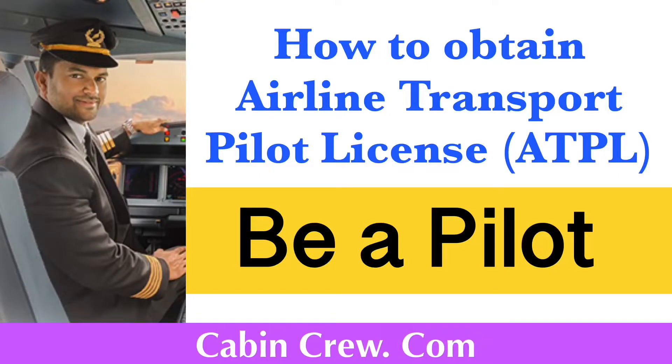Hello everyone, today I am here to explain the procedure to obtain the ATPL. The abbreviation ATPL means Airline Transport Pilot License, and it is the highest level of aircraft pilot certification. The ATPL course is designed to train pilots to work in an airline company. Those certified as an Airline Transport Pilot are authorized to act as a pilot in command of an aircraft in air carrier service.